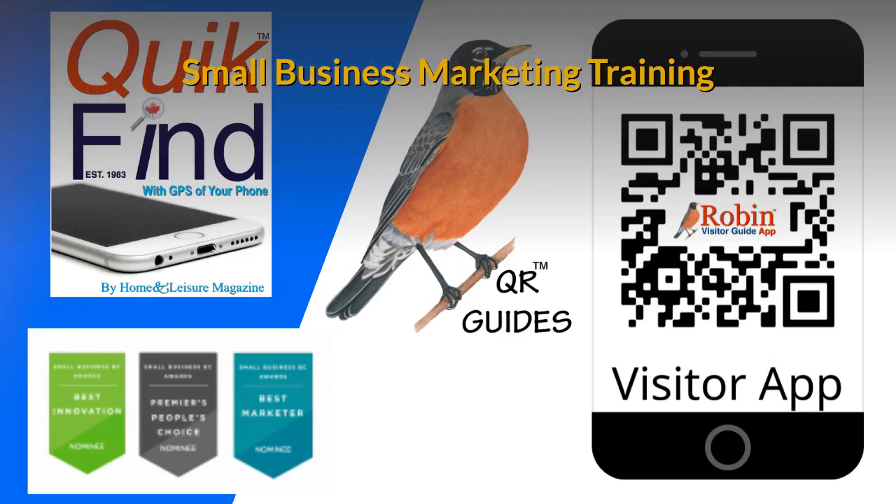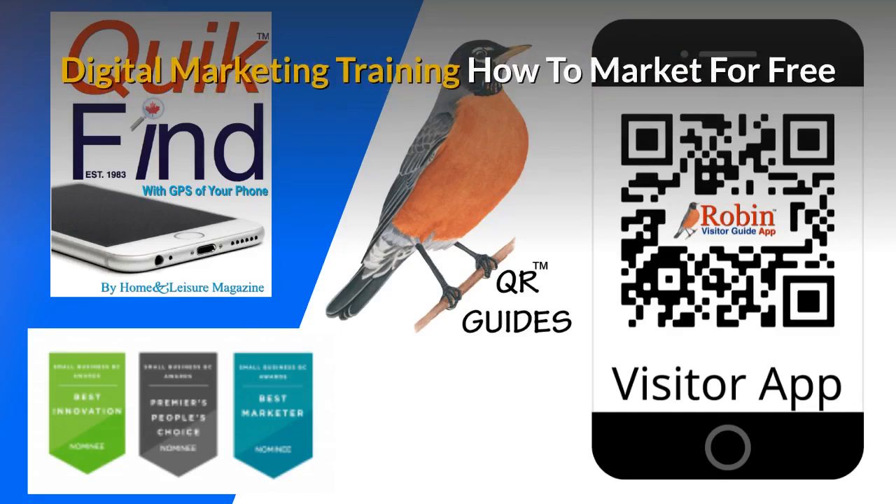There is a complete small business marketing training system that is available. Part of the training is to show you how to market for free. There are hundreds of ways that people just don't know about — learn how to do it and you get paid for life.